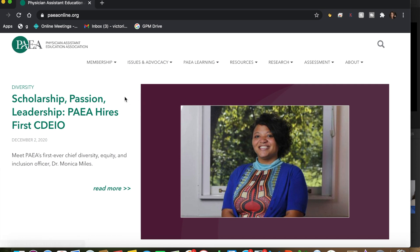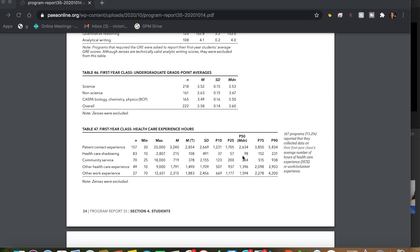According to the Physician Assistant Education Association report from 2019 to 2020, students who were accepted into PA school had an average of 94 hours of healthcare shadowing.